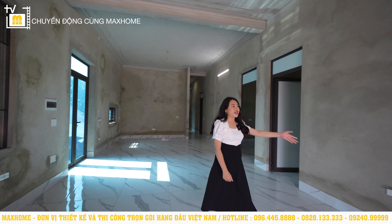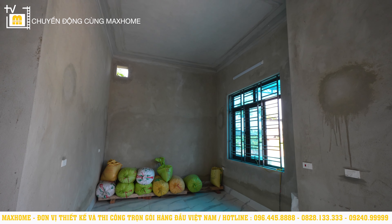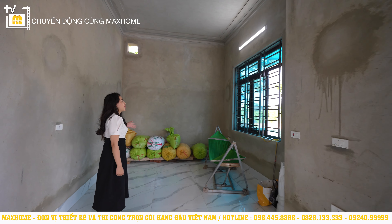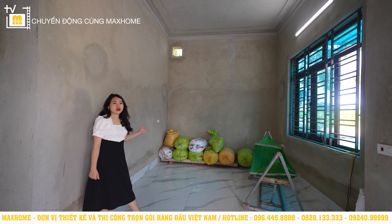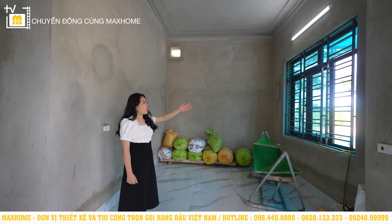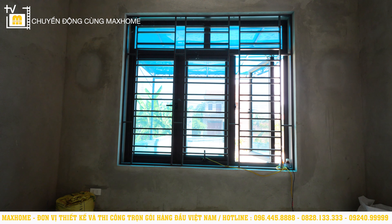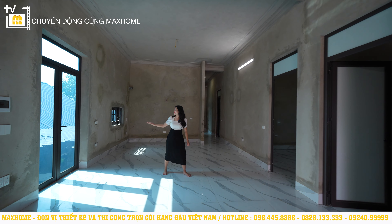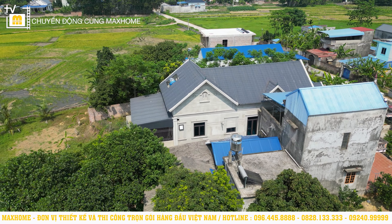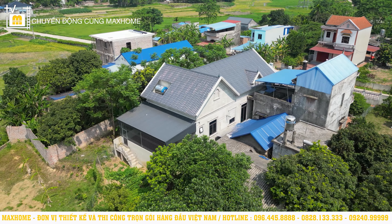Tiếp theo là khu vực phòng thờ, diện tích 11m². Sau này gia chủ sẽ đặt hệ thống ban thờ hợp tuổi và hợp vượng khí. Ở đây cũng có hệ thống cửa sổ phía trước để đón ánh sáng tự nhiên, tránh âm u tích tụ âm khí nơi thờ tự. Có một hệ thống cửa thông qua khu vực sảnh phụ ở phía bên hông nhà, giúp có thể đi vào bếp mà không cần đi qua sảnh chính.